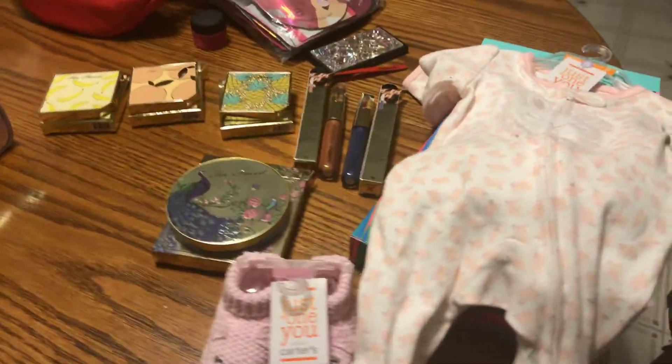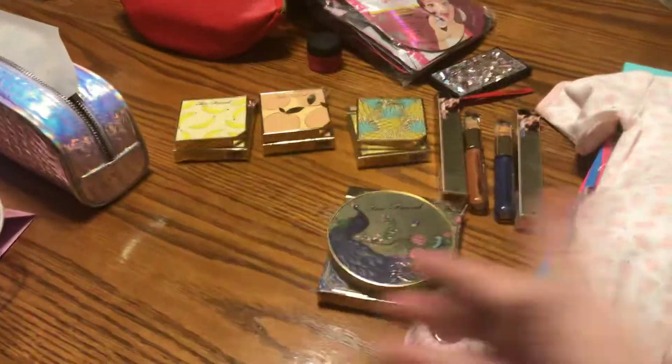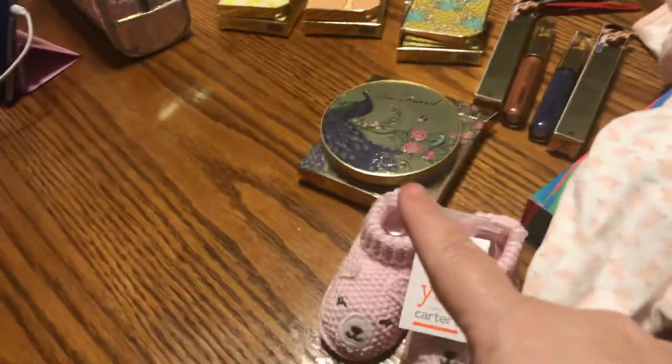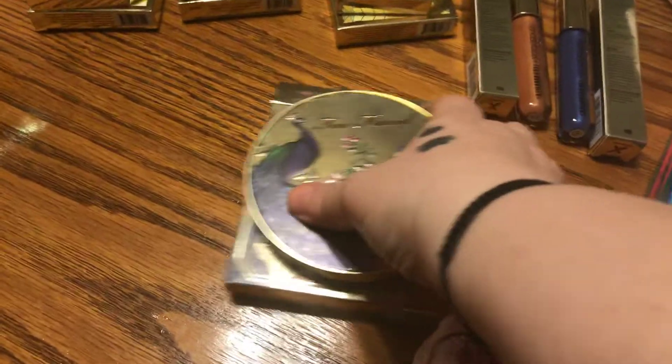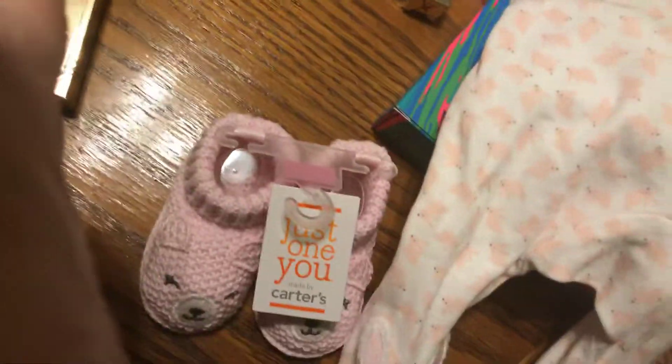Hi peeps, this is Donna with Nona's Reborn Nursery again and I have a little small haul. I did get a couple things through Too Faced — I love Too Faced, this stuff is like the bomb.